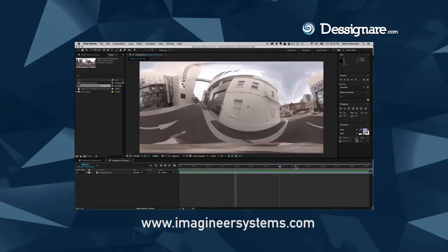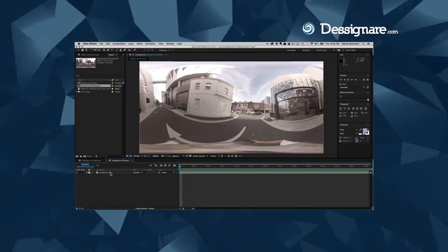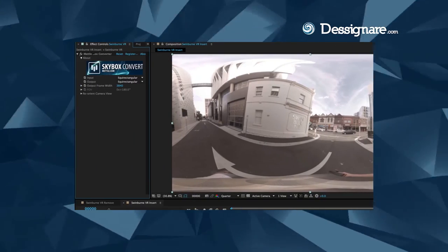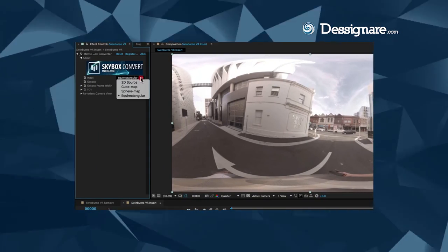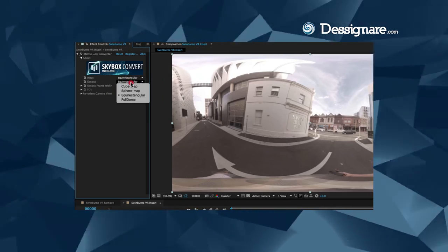At SIGGRAPH, we're really excited to be sneak previewing Mocha working in a 360 VR workspace. These tools are going to really help enable visual effects and post-production workflow for 360 filmmaking. Filmmakers working in 360 are literally capturing a spherical world, so the camera is actually in the shot, the crew could be in the shot. There are issues with stabilization, and certainly filmmakers want to do high-end visual effects in this footage. Our tools solve a lot of problems.